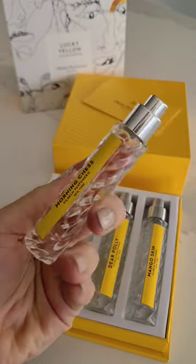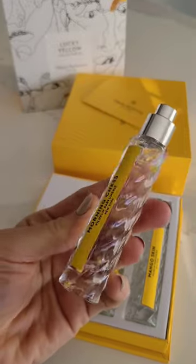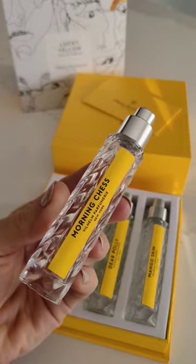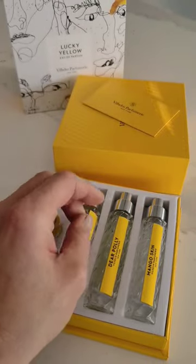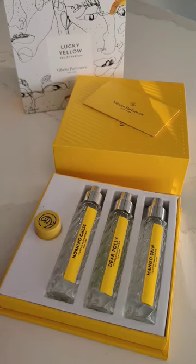Morning Chess. This smells definitely a bit like Aventus but better. It's smoother. I think this one is the most masculine and I would love to smell this on a man, and I would say that Mango Skin is the most feminine.